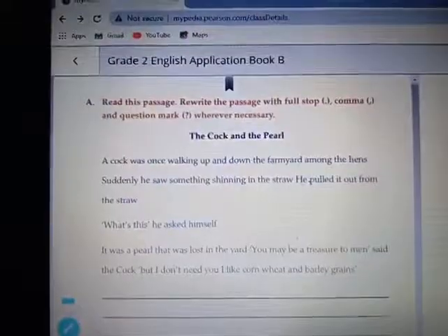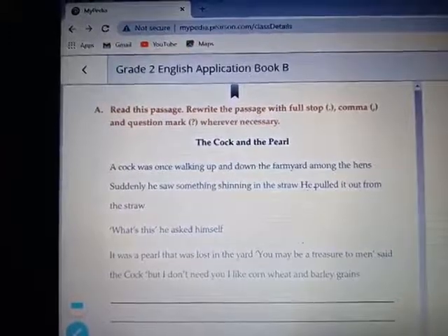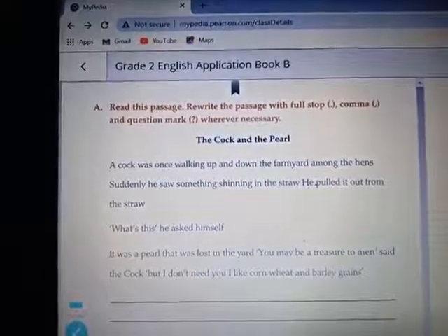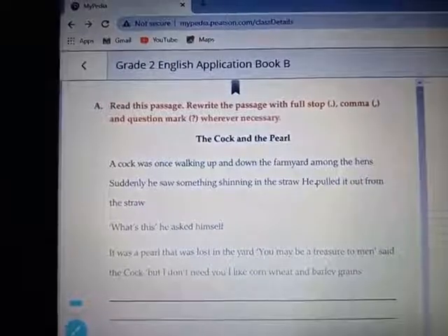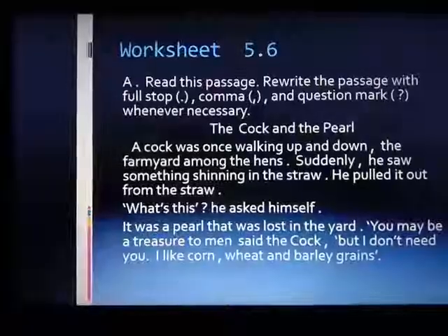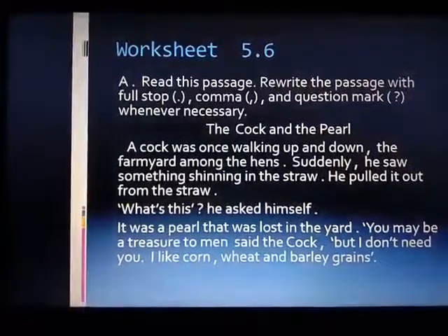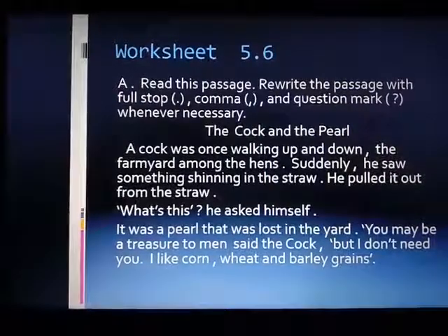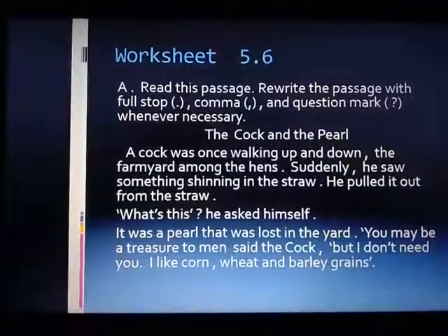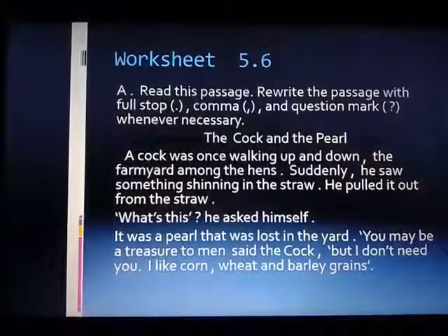Now read this passage and rewrite it with full stop, comma and question mark wherever necessary. The passage is called 'The Cock and the Pearl'. For the answer I have prepared a PPT. Worksheet 5.6 answer: Read this passage and rewrite with full stop, comma and question mark wherever necessary.